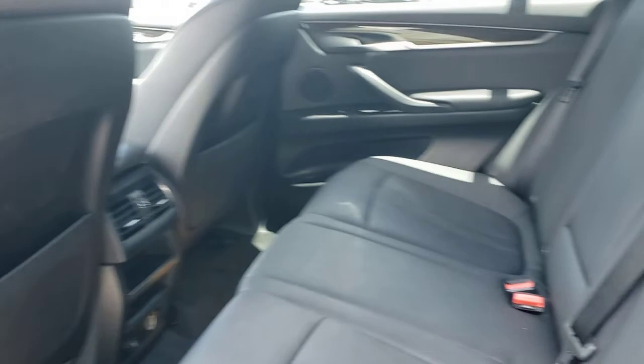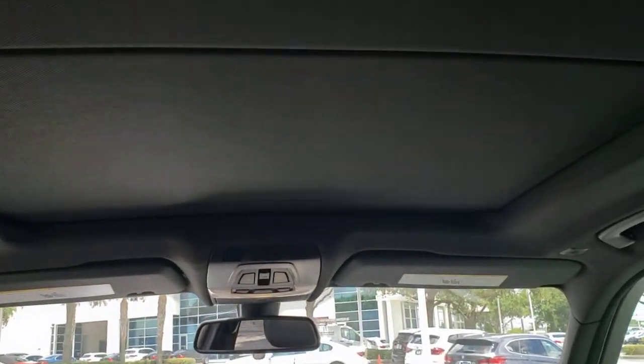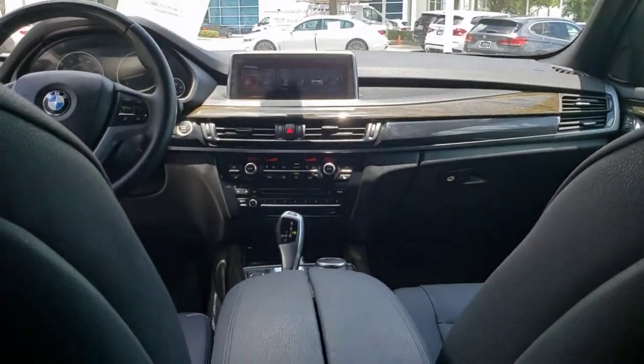Power passenger seat, keyless start, power lift gate, heated mirrors, woodgrain interior trim. Spacious and refined on the inside, don't mess with me on the outside. Be bold — drive the X5.